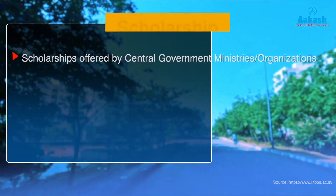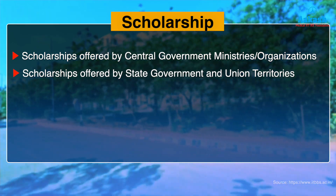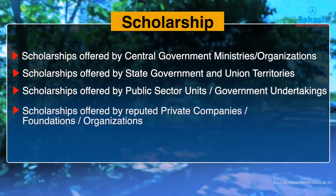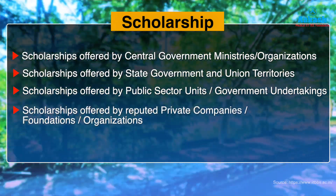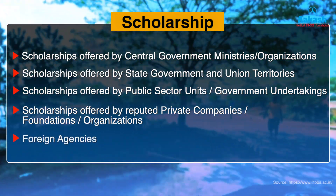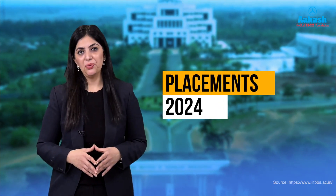IIT Bhubaneswar also offers various scholarship schemes to meritorious students. Scholarships are divided into categories: those offered by the central government, ministries, or organizations; state governments and union territories; public sector units or government undertakings; reputed private companies, foundations, or organizations; and foreign agencies. For more details, visit the link given in the description.